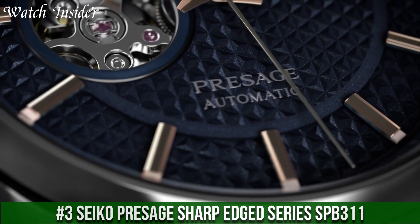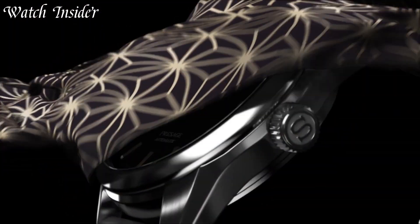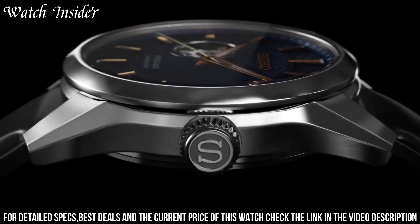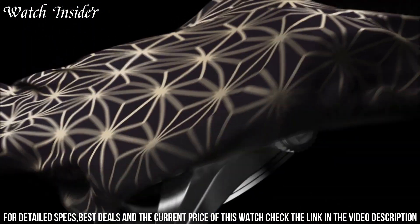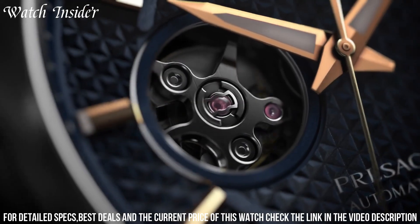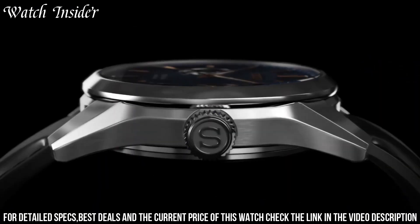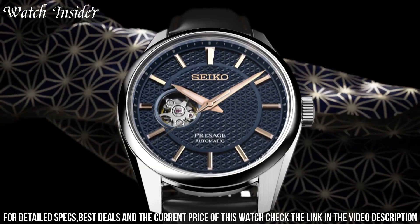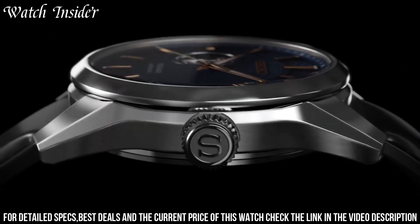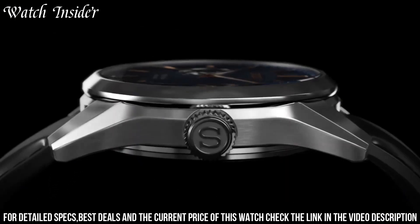Number 3: Seiko Presage Sharp-Edged Series SPB-311 — a remarkable timepiece with a stunning blue dial and unique pattern texture. The stainless steel case measures 39.3 millimeters in diameter and 11.1 millimeters thick, making it comfortable to wear. Hour markers and hands feature luminescent coating for low-light visibility, and the watch is powered by the Seiko 6R35 automatic movement with up to 70 hours of power reserve.